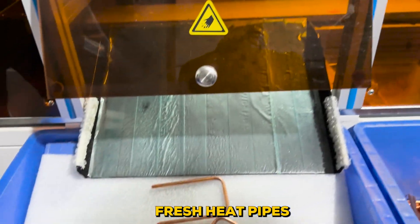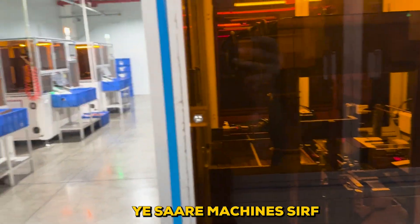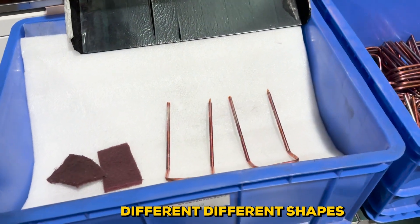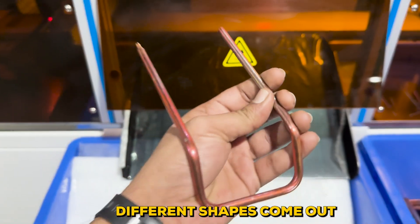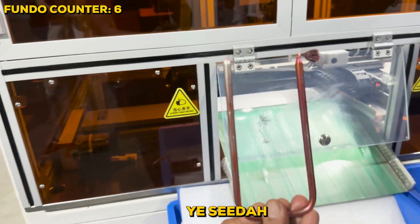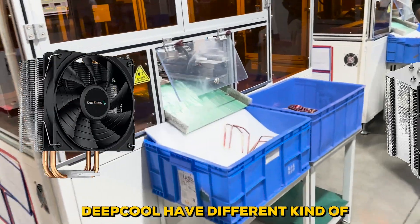Moving on to the heat pipe. All these machines here are bending from the same machines — all of them are just bent, I mean shaped. Depending on the scale, different shapes come out. It's one door, it's straight, it's a little hangy. Different models have different kinds of kits.